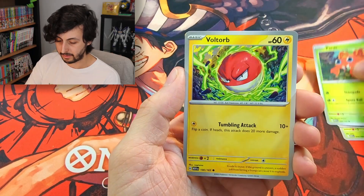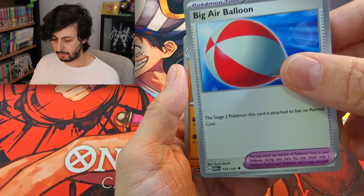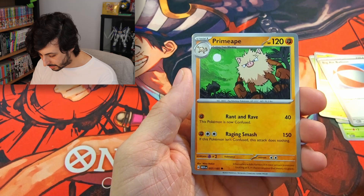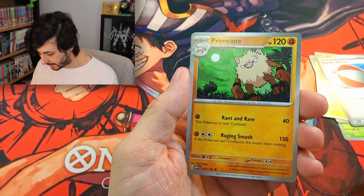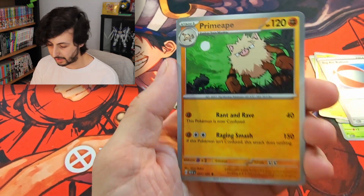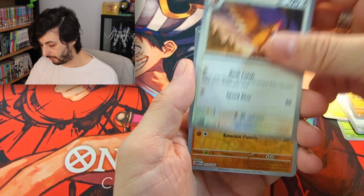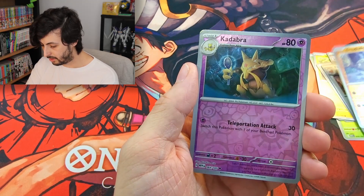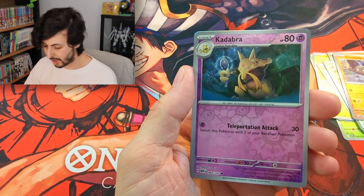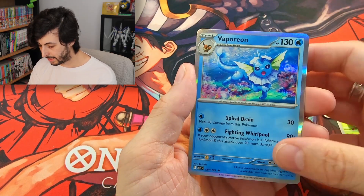We have a Gastly in Paris, a really cool Voltorb, big air balloon, and a Primeape — I love that green night sky, that's really cool. An awesome Fearow, a reverse Geodude, and Kadabra, back for the first time since one of the first sets after being sued and not being able to make Kadabra cards. And we have a Vaporeon.